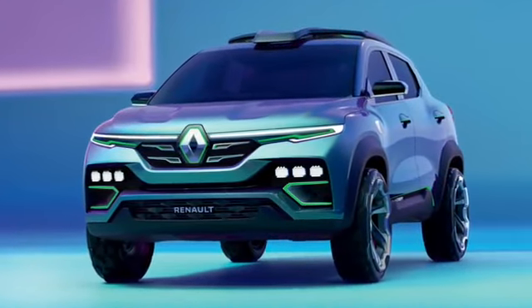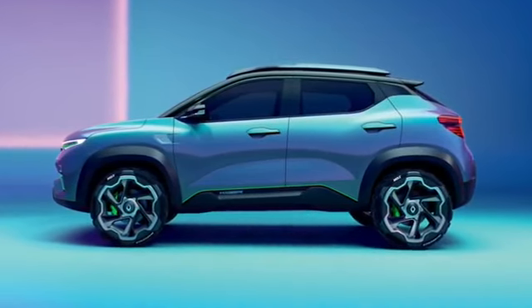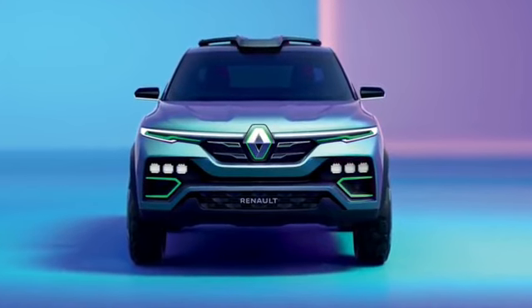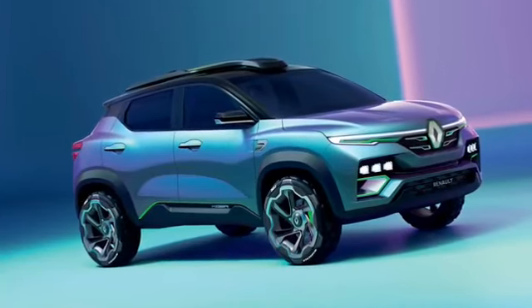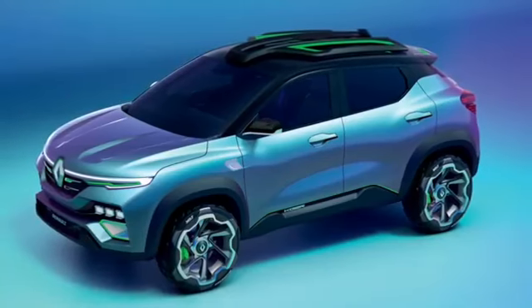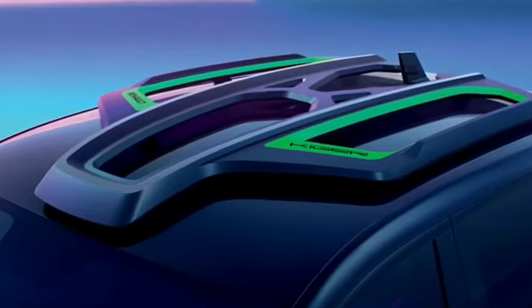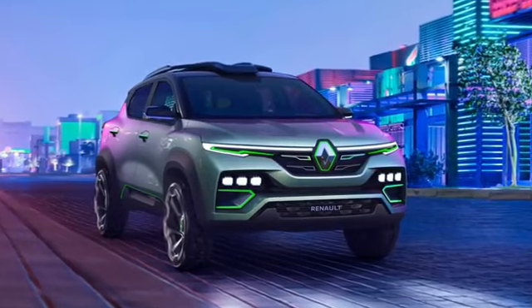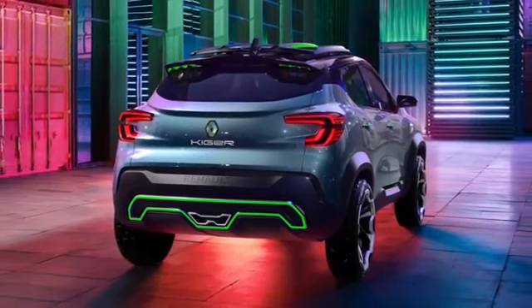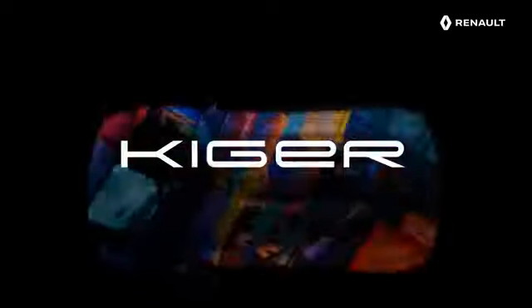Thank you for joining us. Today, we are proud to present you Renault Kiger Shokka.